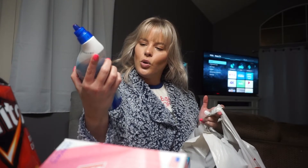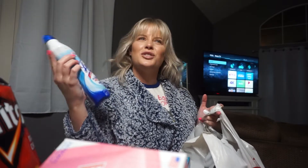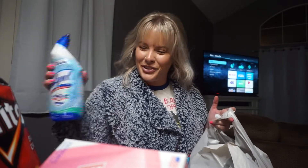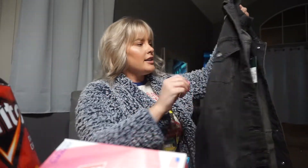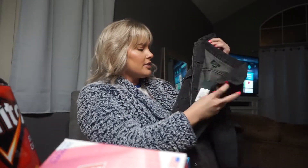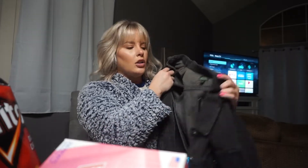We had one bag left — ew, they put the toilet bowl cleaner in with my clothes, disgusting! So I got some Lysol hydrogen peroxide toilet bowl cleaner. I also wanted a black jean jacket — I don't have one — so I got this one. It's oversized, I got it in a size medium, and it was $32.